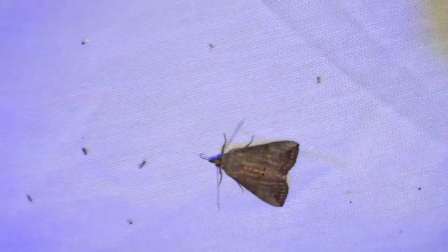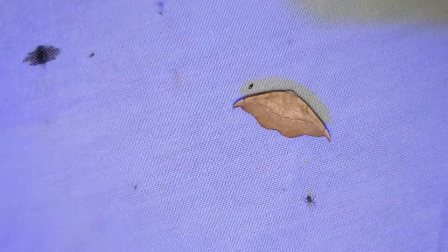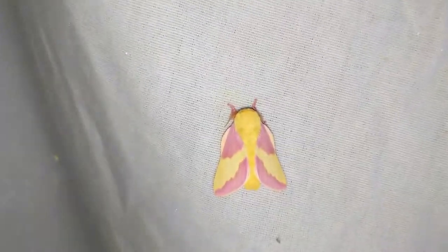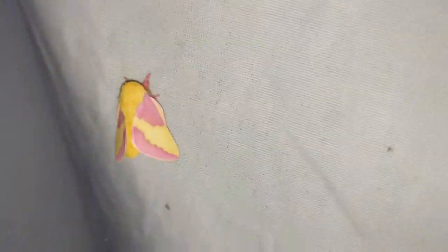We're out here for the 11 o'clock check. It looks as though the rain has finally let up. It looks like we've got quite a few moths still hanging around here, though not as much as the last couple of nights. I'm not sure if the white light is attracting more or not — it definitely seems like this sheet has more on it, but I don't know if it's just because it's brighter. Oh, here we go — this is a rosy maple moth. These guys are absolutely gorgeous.